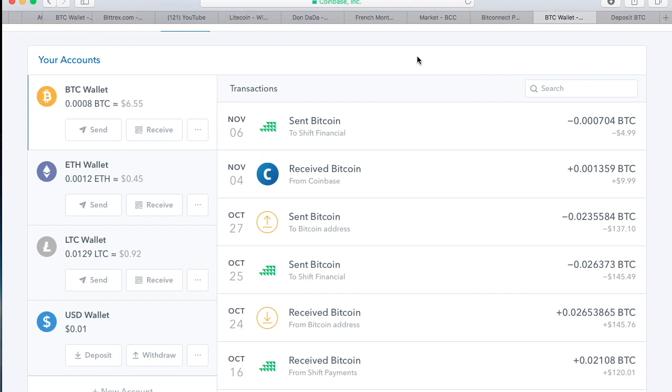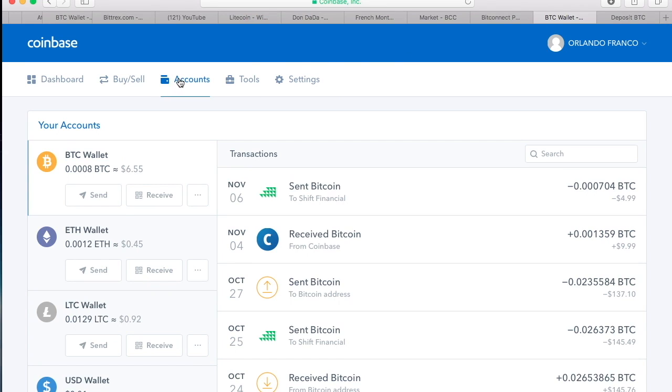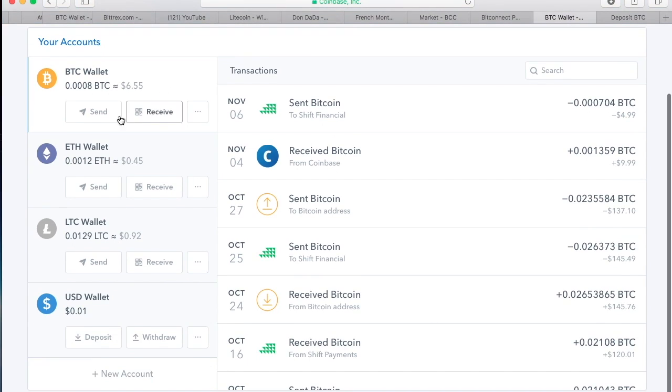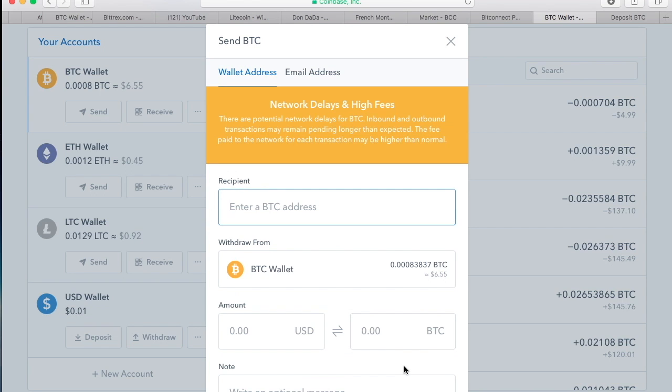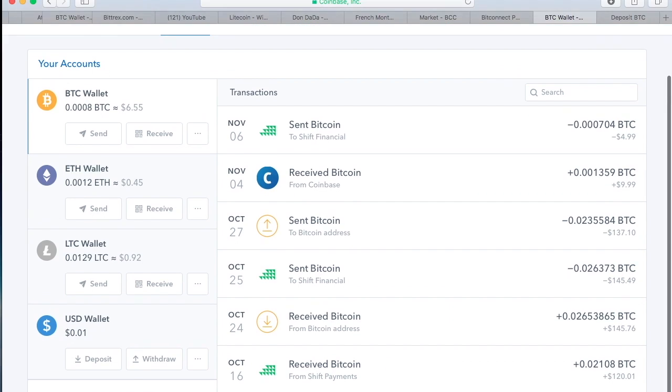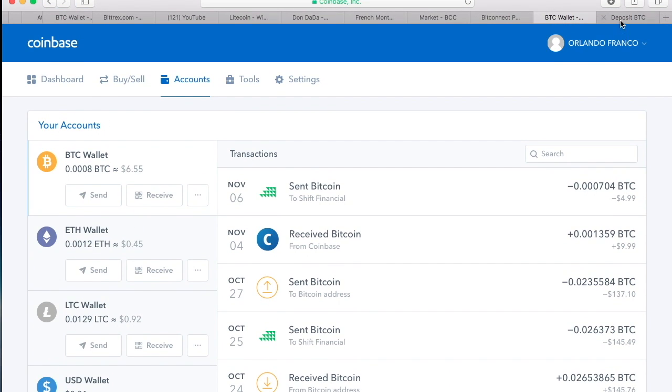Again, on Coinbase you go to Accounts, go to whichever wallet you want to send your coins from, click Send, enter the address where you're going to send them, and once you click in there you can send the max or type in however much you want to put in, then go to the bottom and click Continue.